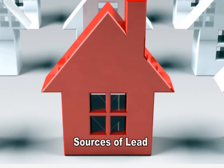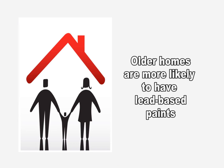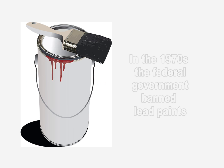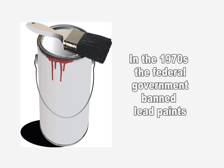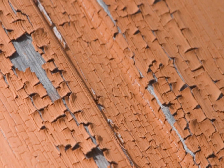Where is lead found? In general, the older your home, the more likely it is to have lead-based paint. Many homes built before 1978 have lead-based paint, since the federal government didn't ban lead-based paint from housing until then. Lead can be found in homes in the city, country, or suburbs.